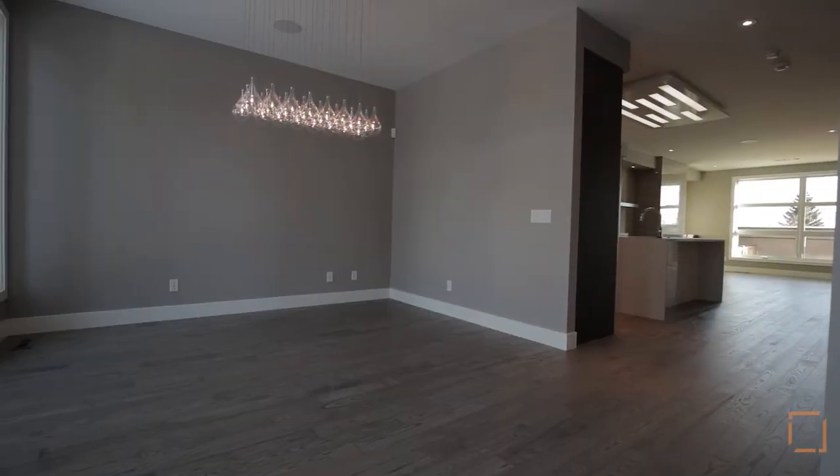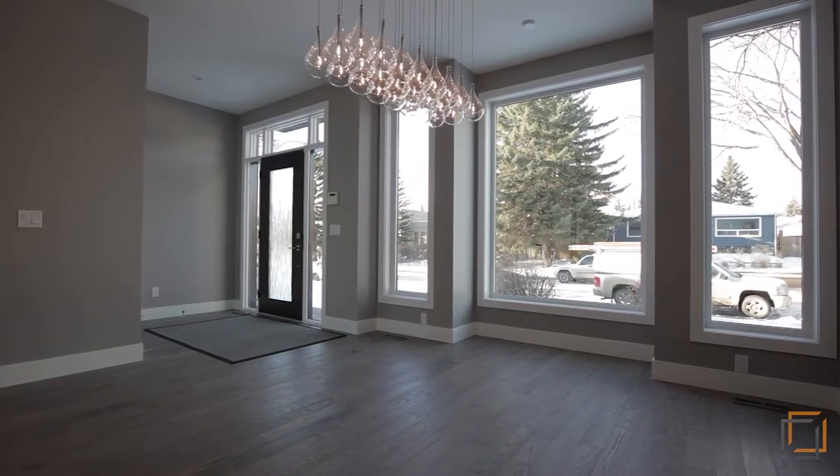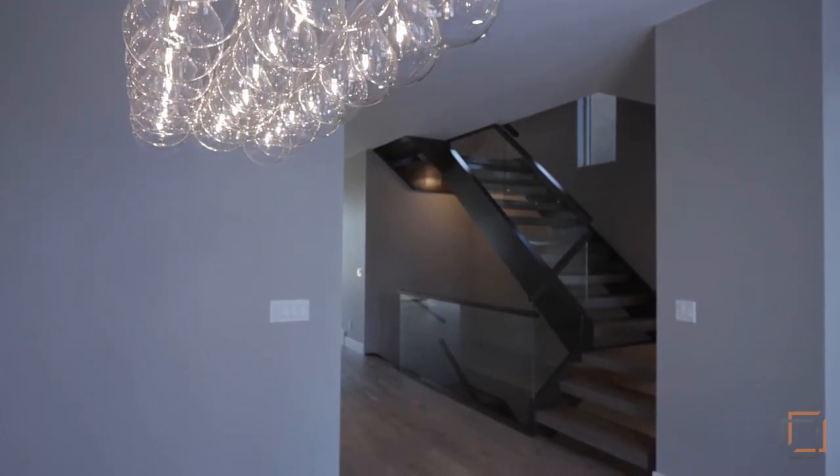Sophistication and elegance welcome you into the open concept main floor, where the custom finishing begins with unique indirect lighting and quality brushed ash hardwood floors.